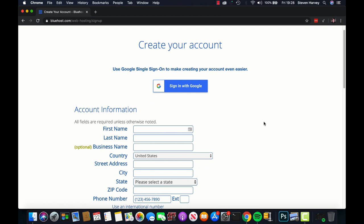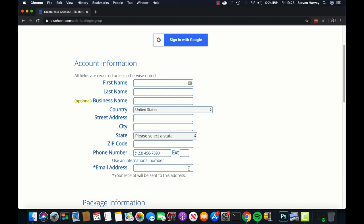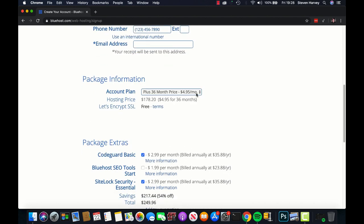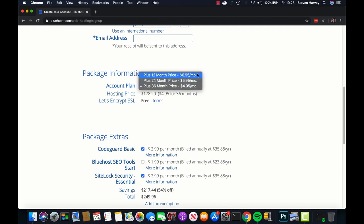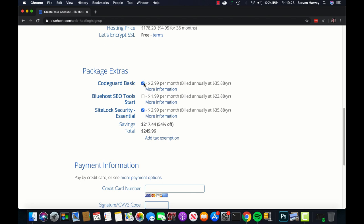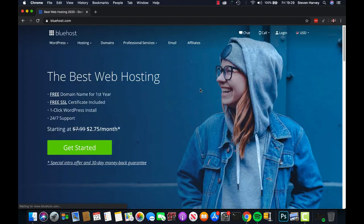Here's where you enter your account information — your name, country, address, zip code and email. The email is an important one because it's how Bluehost will be sending you correspondence. You then want to pick your package information. The price goes down depending on how long you sign up for. With the package extras, I would actually deselect them all — you don't need any of these to start your own blog, certainly not to start off with. The theme of my channel is doing things on a budget. Enter your credit card details, submit, and away you go.